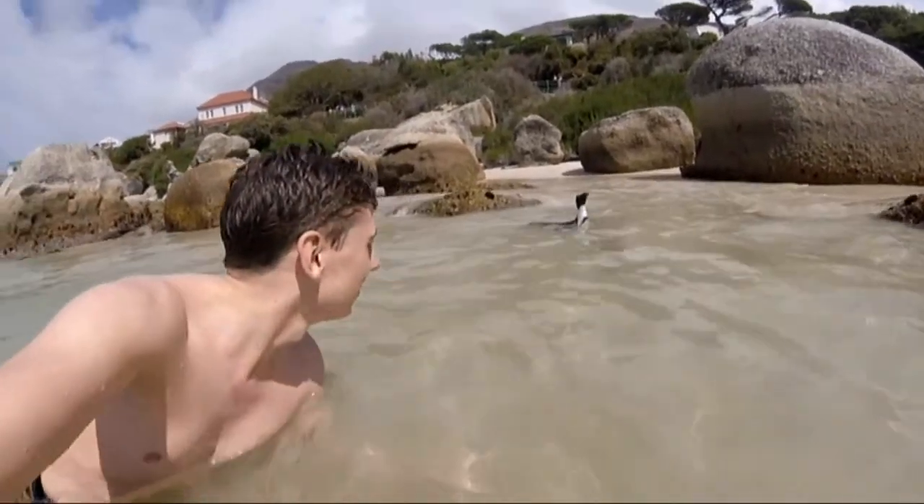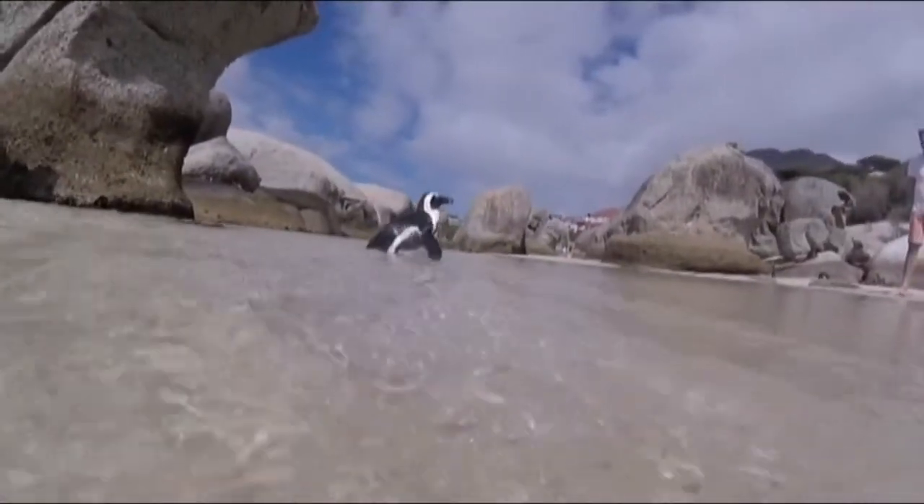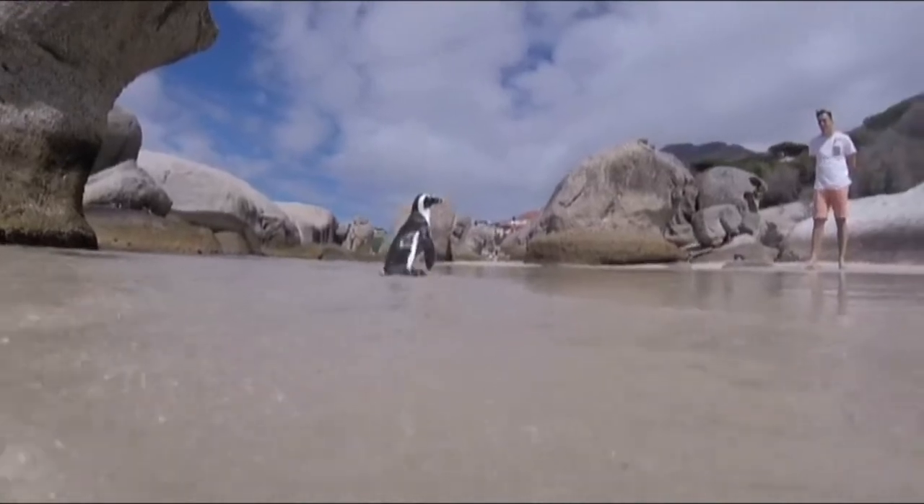The penguins gave me the opportunity to test out my GoPro underwater, so it'll be interesting to see what other situations I can use it in. I was planning on going cage diving with great white sharks in Africa, but unfortunately the shark season hadn't started — it was an unusually late season. I'm hoping that one day I'll get to go cage diving with great whites somewhere on this planet.